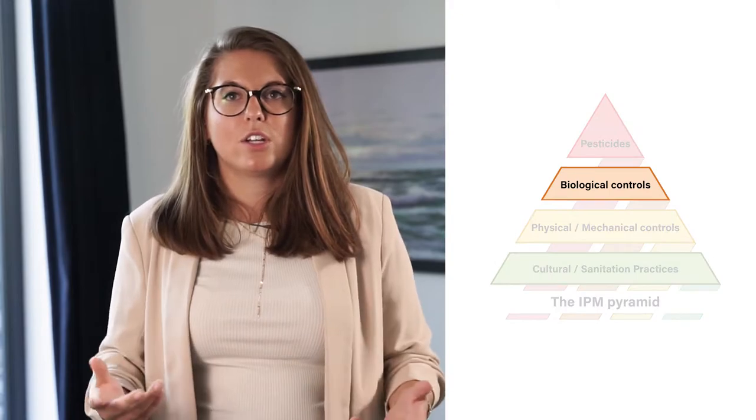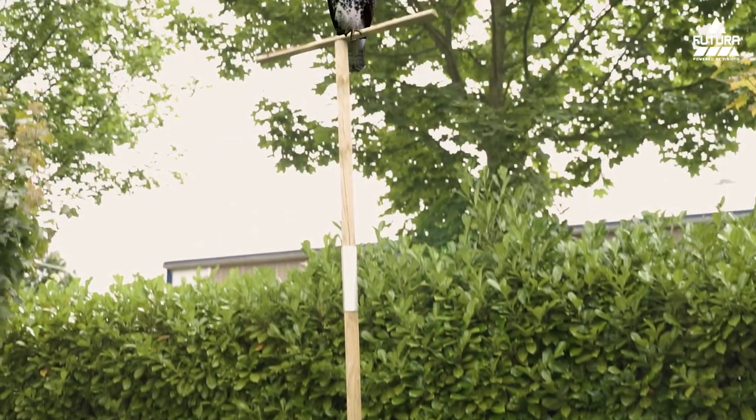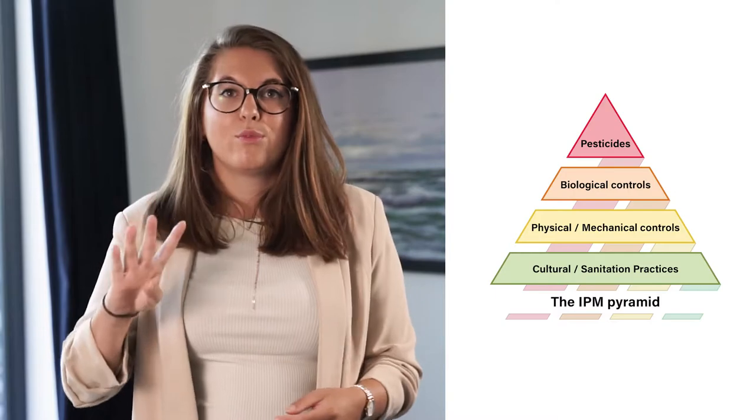Third, biological control. Biological control is the use of natural enemies, for example predators or parasites, to control pests and their damage.